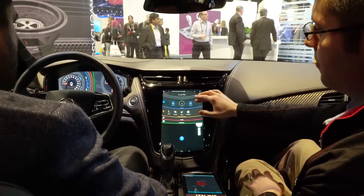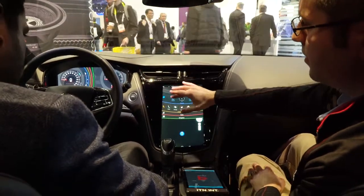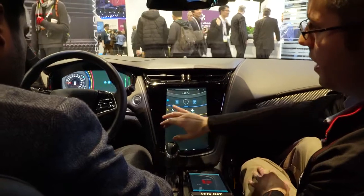Similarly you can do the same thing with climate — you can bring that in and out of your cluster — and navigation as well.